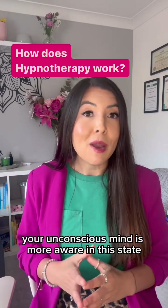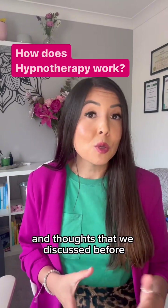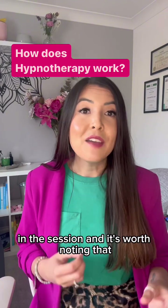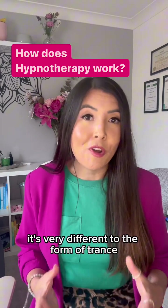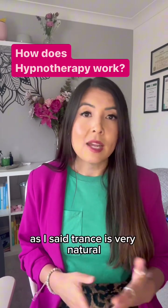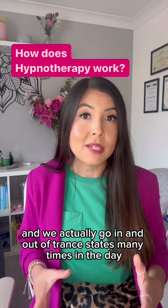Your unconscious mind is more aware in this state and you can focus on those helpful suggestions and thoughts that we discussed before in the session. It's worth noting that it's very different to the form of trance or hypnosis that you see in stage hypnosis. As I said, trance is very natural and we actually go in and out of trance states many times in the day.